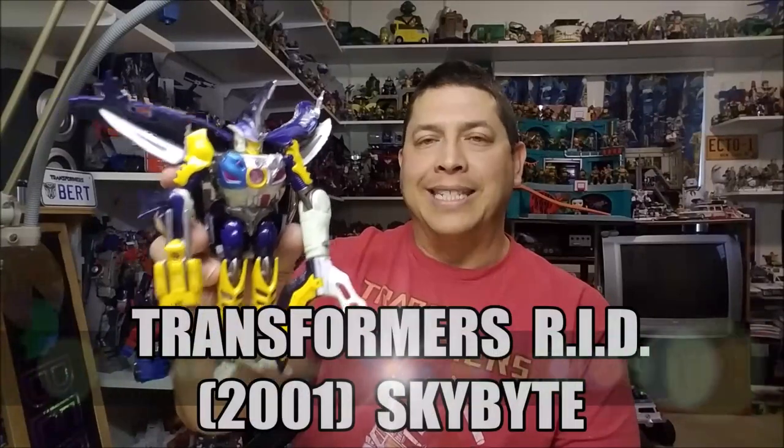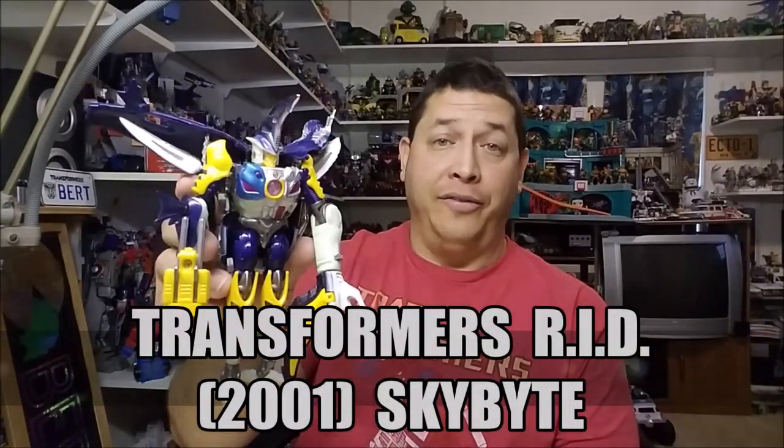Hello and welcome, I'm Bert the Stormtrooper and today we're going to be taking a look at the Transformers Robots in Disguise Skybite, and I love this toy.